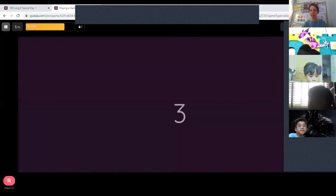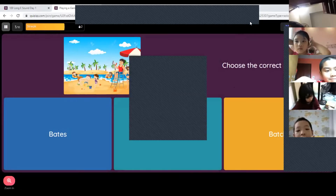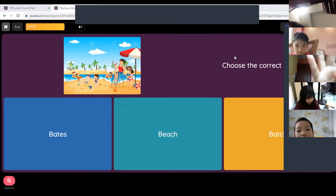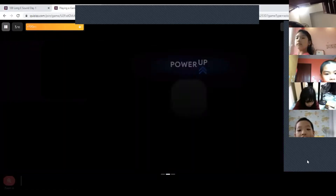Who is next? Robert, hello. What is the correct answer? 'Beach.' Number one, two, or three? Number two. Very good — beach. Well done, Robert.